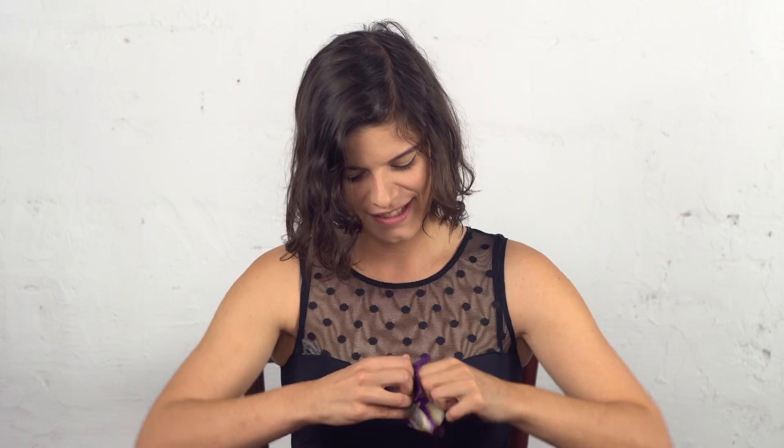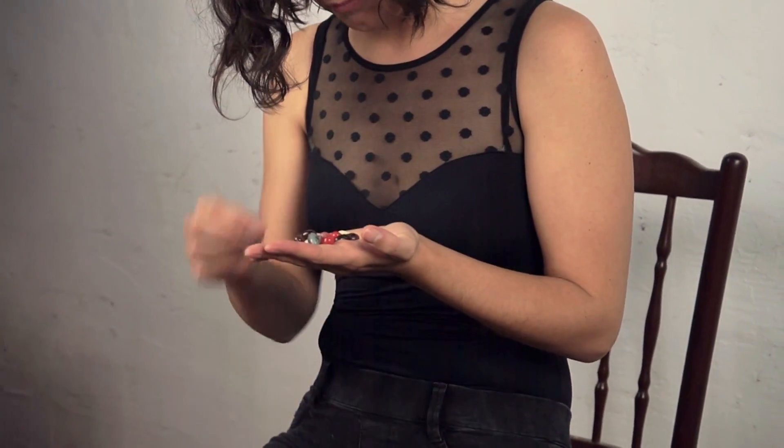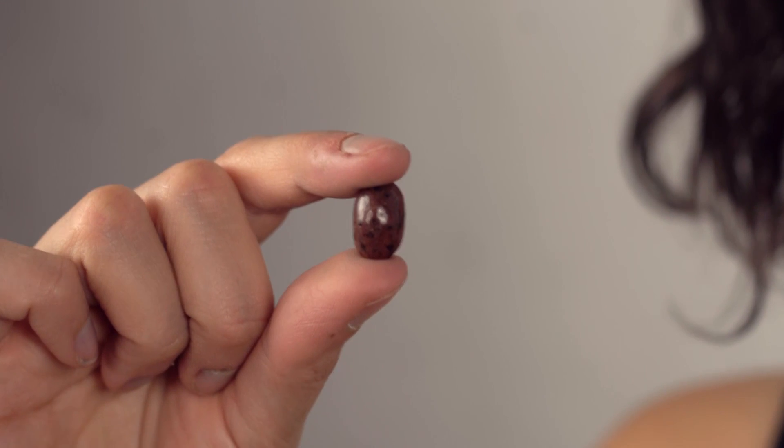I'm kind of nervous. So I'm gonna start with this brown one. I'm guessing it's probably dirt. It tastes like dirt, but in a nice kind of way. It actually tastes a little bit like grass probably, so a little herby there.